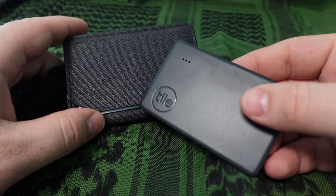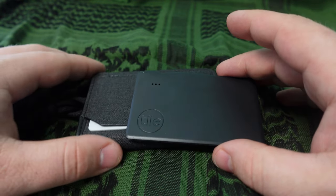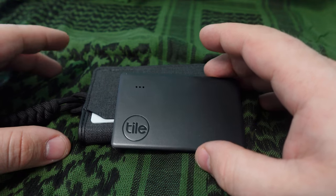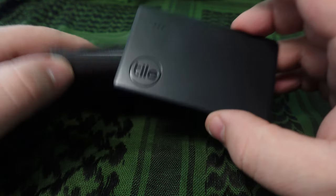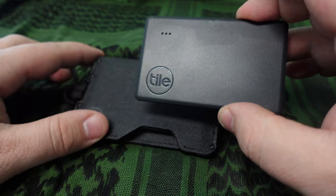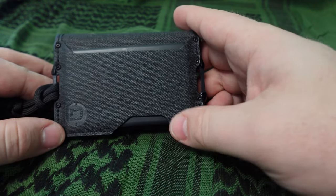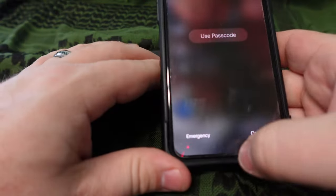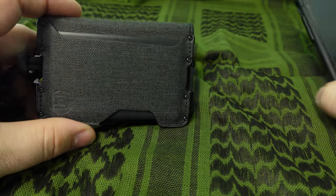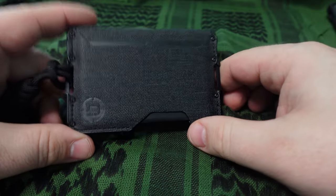Along with the wallet, I carry a Tile card. I use it in case I can't find my wallet — I can use my cell phone and the Tile app to locate it. I can also double tap the Tile card to ring my phone, even if it's on silent. I just slip the Tile card right into the wallet and it's good to go. I might do a full review on the Tile later if you guys are interested.